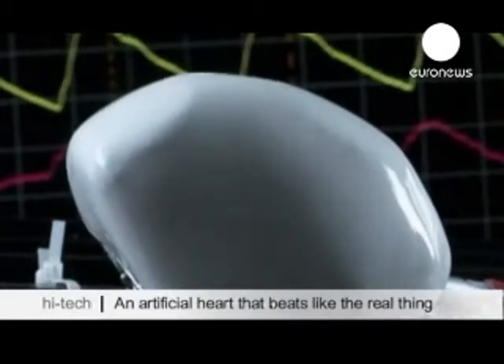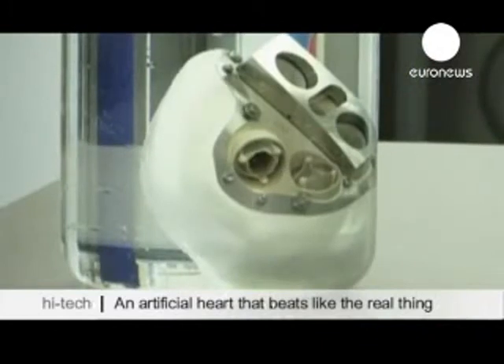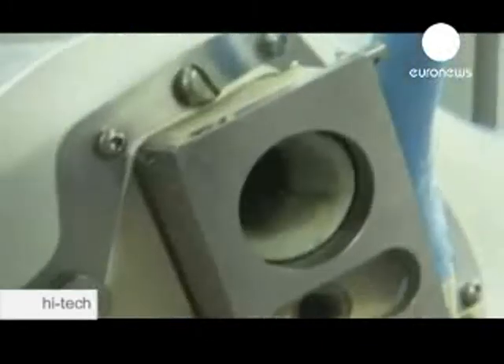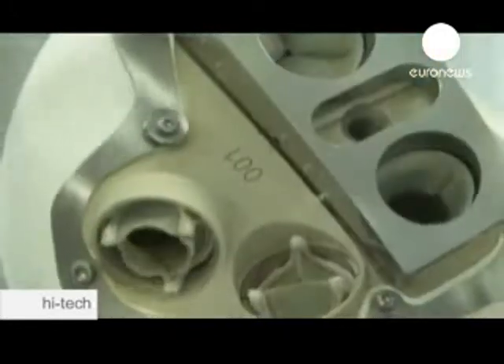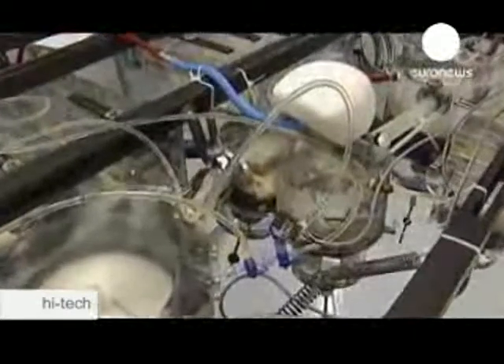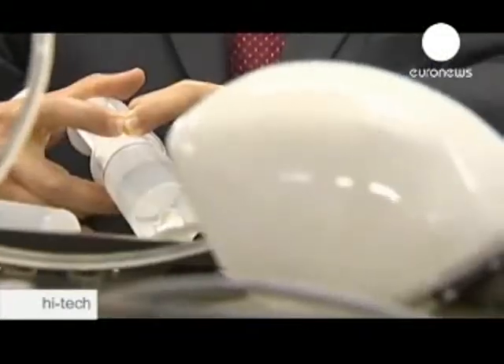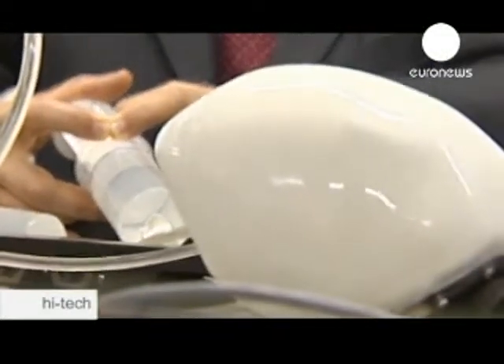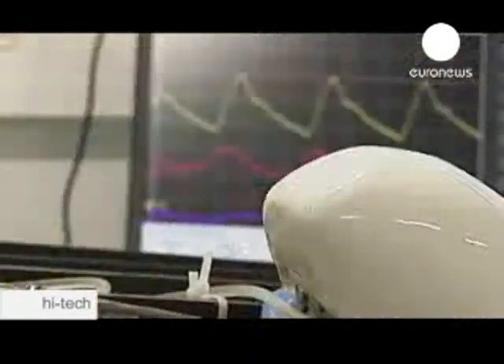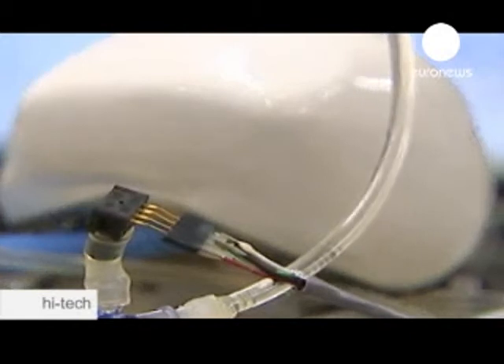An artificial heart that acts almost like a real one should be available to patients in a few years time. Developed by France's leading cardiac surgeon and engineers from European aerospace company EADS, the prosthetic device is wrapped in a synthetic skin to keep the body from rejecting it. What makes it really special is its ability to measure the activity levels of the body and change its pace accordingly. Professor Carpentier says the device is just about to go into production.